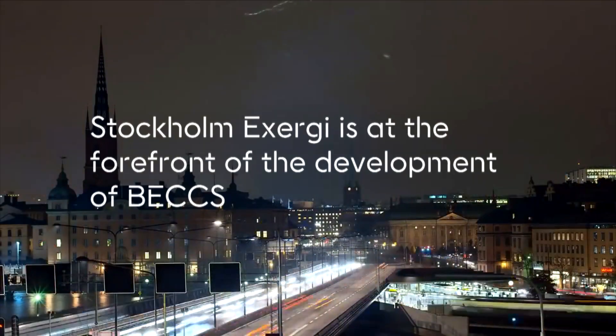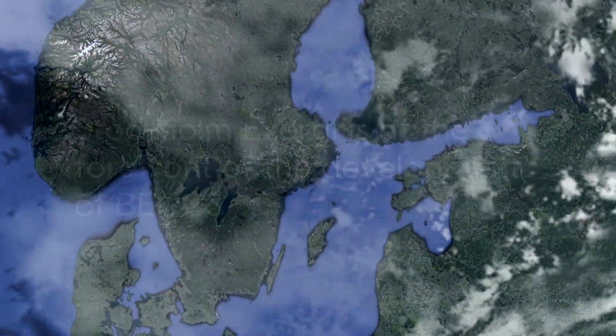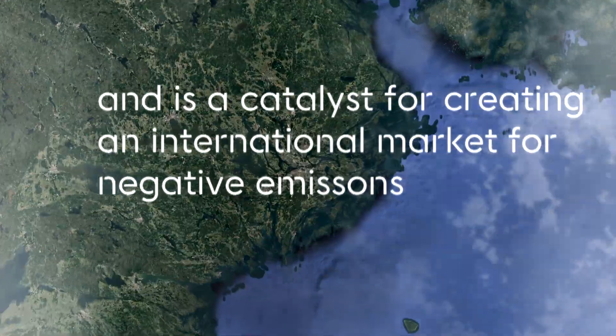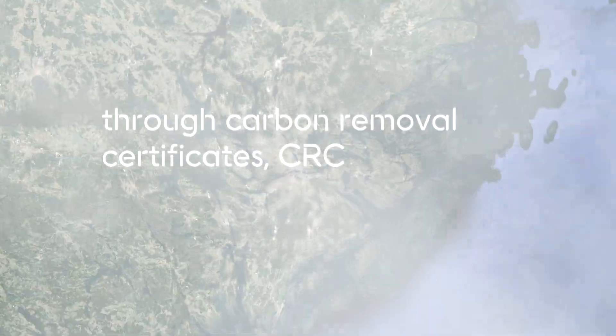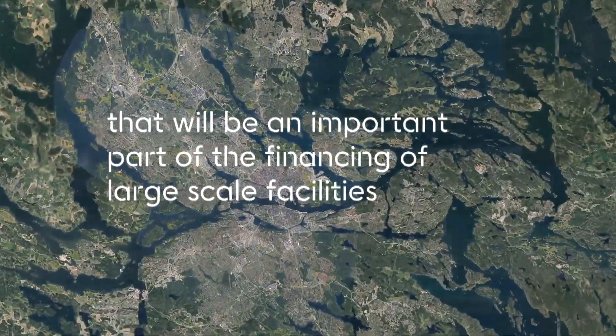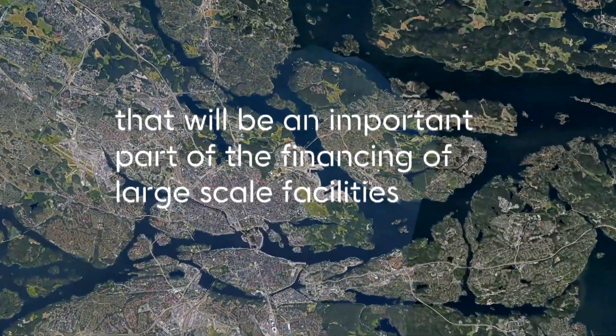Stockholm Exergy is at the forefront of the development of BEX, and is a catalyst for creating an international market for negative emissions through Carbon Removal Certificates, CRCs, that will be an important part of the financing of large-scale facilities.